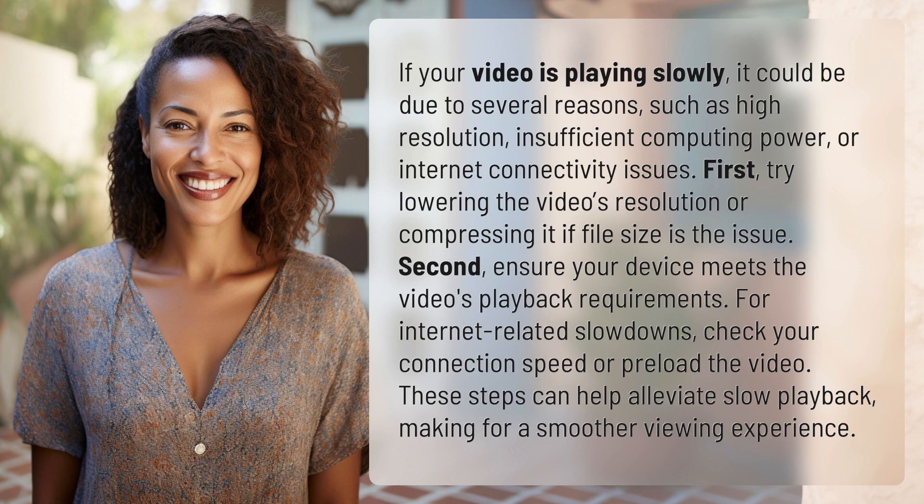First, try lowering the video's resolution or compressing it if file size is the issue. Second, ensure your device meets the video's playback requirements. For internet-related slowdowns, check your connection speed or preload the video.